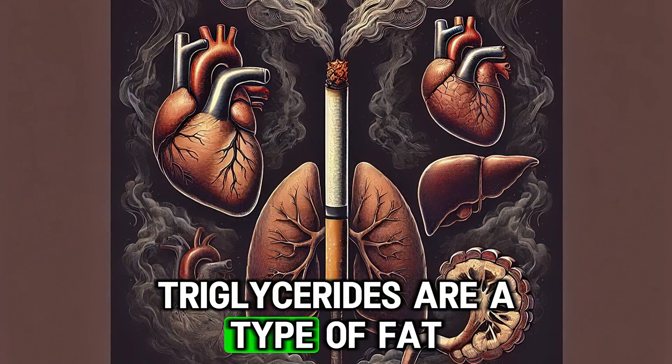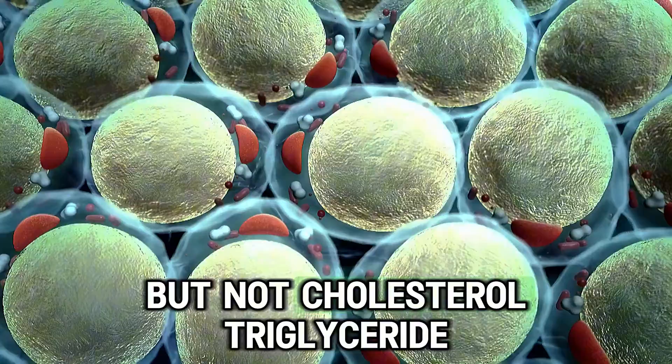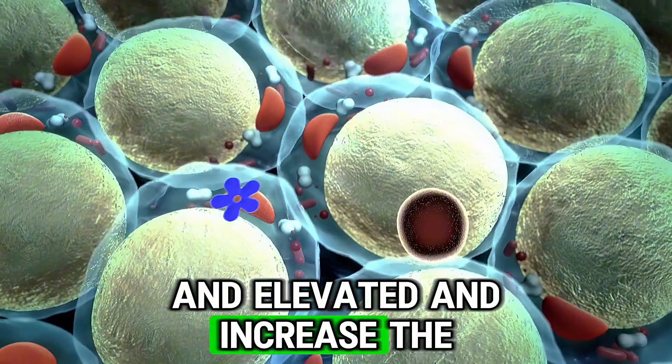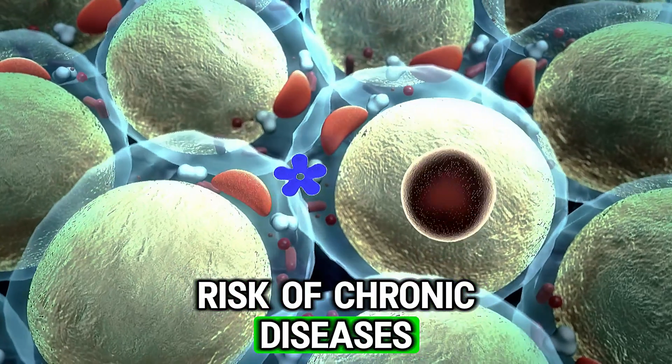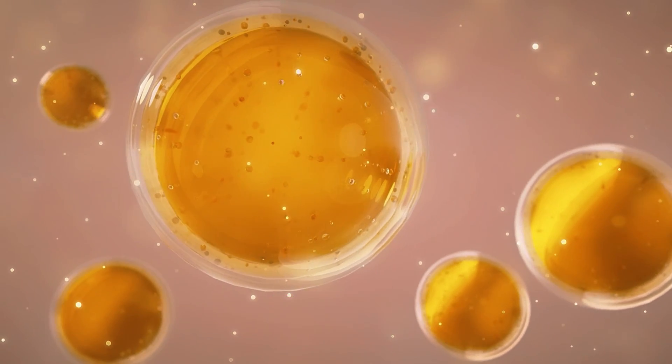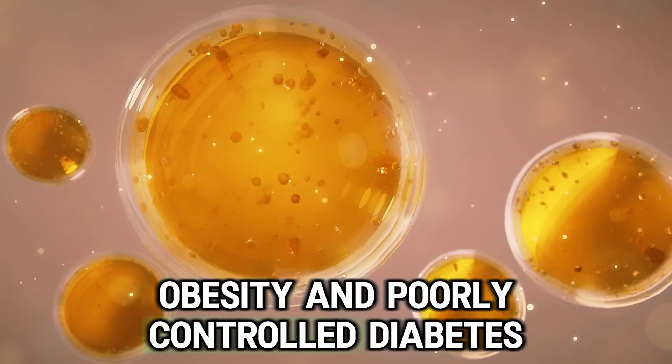Triglycerides are a type of fat but not cholesterol. Triglycerides are correlated with bad cholesterol when elevated and increase the risk of chronic diseases. High triglycerides are usually caused by high carbohydrate intake, obesity and poorly controlled diabetes.